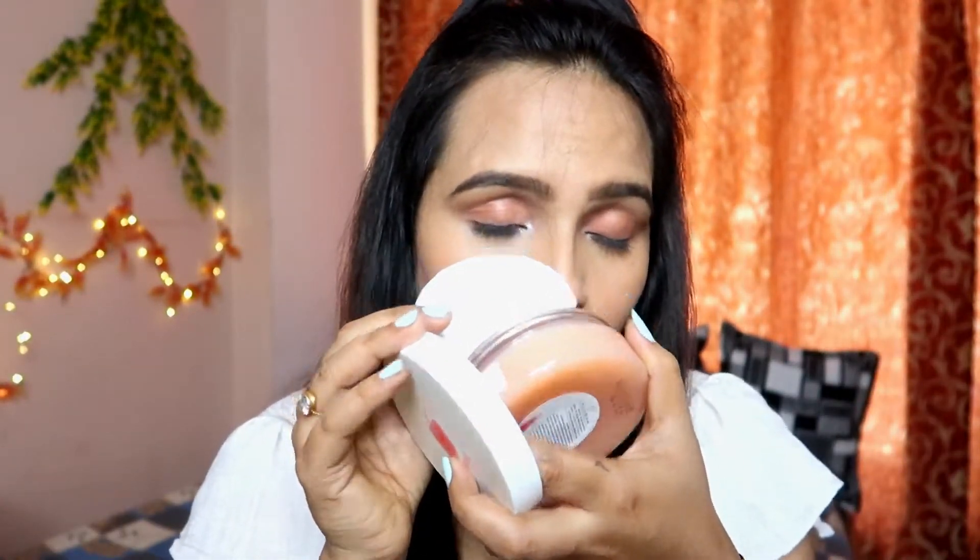This product is a peachy color — I would say peach color. The fragrance is oh my god, amazing. All Plum products have great fragrances. I really like this product and I highly recommend it. If you haven't tried it, try it — you will love it.